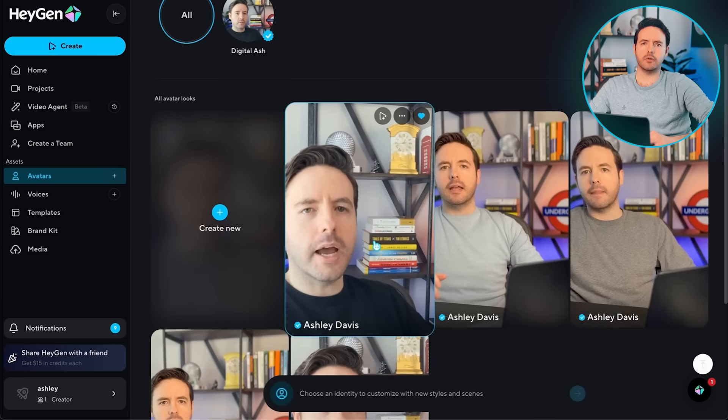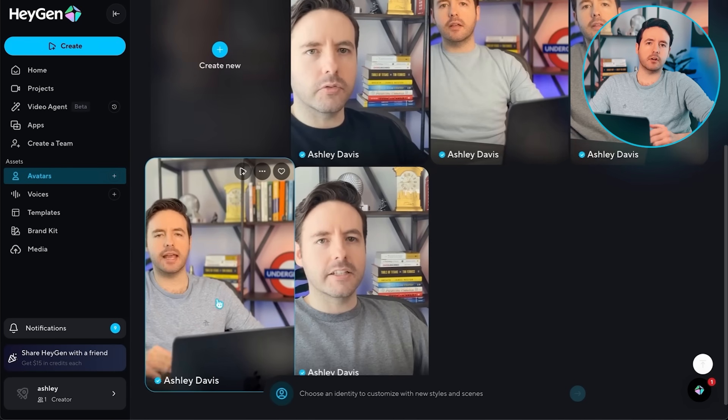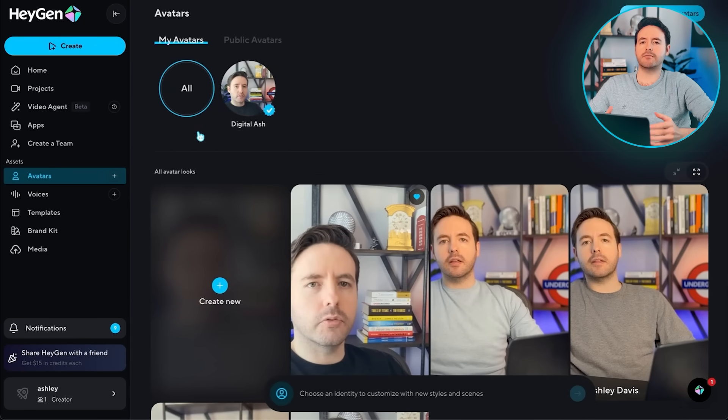Here's the cool part — once you've done all that, HeyGen lets you create up to 100 different looks for your AI avatar, all for the same price. Right now I have just over five different looks to keep my content looking fresh and unique. You can create different looks with different outfits, different gestures or poses — whatever you want to do.